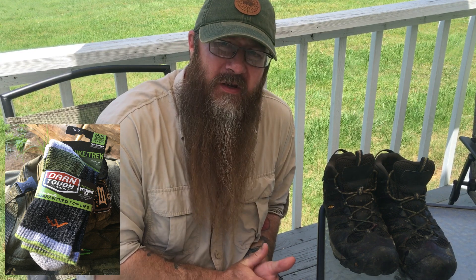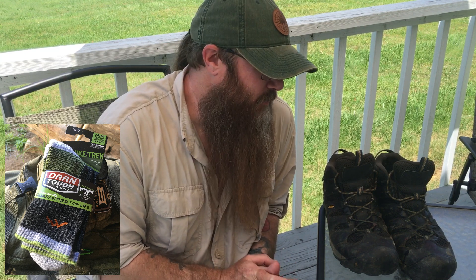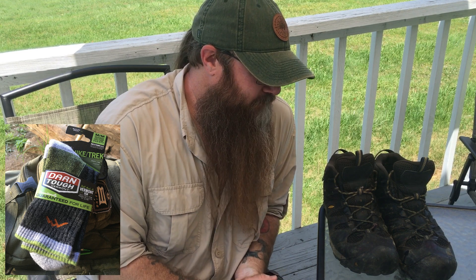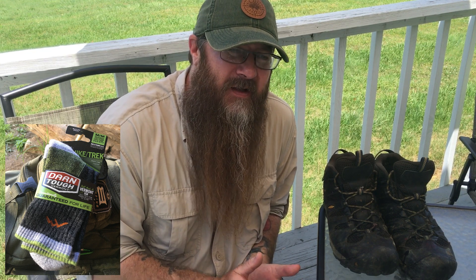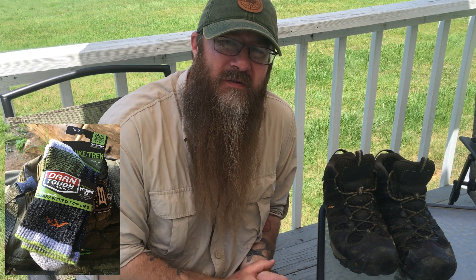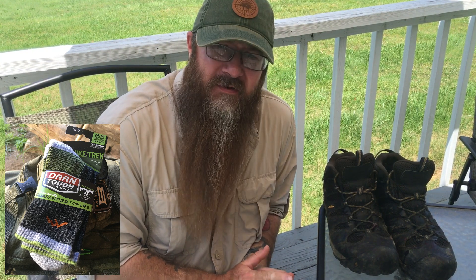I wore these all week, and I have to say I noticed a huge, huge difference compared to the old generic cotton socks. At the end of the day, even on a 12-hour shift in extreme heat, my feet were not fatigued like they usually were. I was able to come home and jump straight into mowing and doing other stuff around the house instead of getting off my feet for a couple of hours. They definitely did the trick.